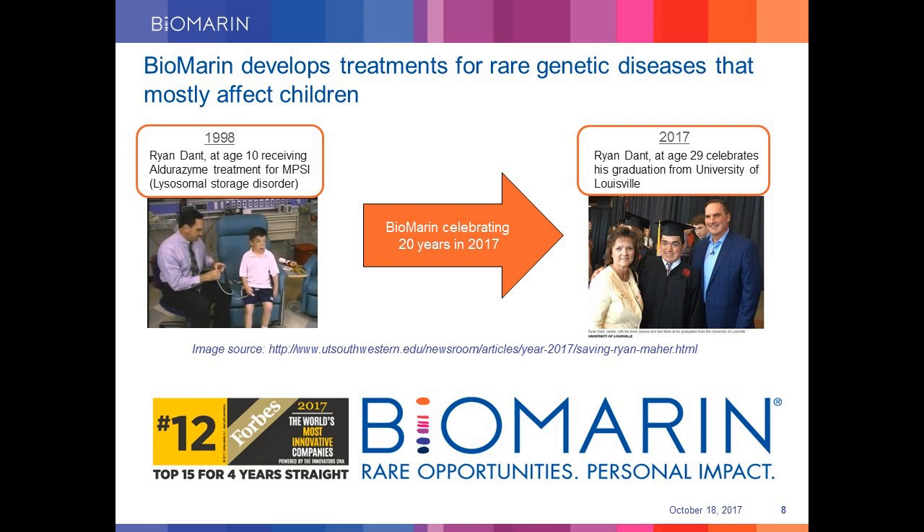The two pictures I'm showing you here give a good idea of the patient-centric approach that embodies the core of everything that we do. On the left is 10-year-old Ryan Dent receiving Aldurazyme for MPS1 disorder. MPS1 is a rare genetic lysosomal storage disorder where affected patients suffer a number of symptoms, including progressive mental retardation, with a lifespan of just about 10 years. Ryan was warned by doctors to be alive no more than 10 years of age, and it's amazing to see that he recently celebrated his graduation in 2017, thanks to great science behind Aldurazyme.